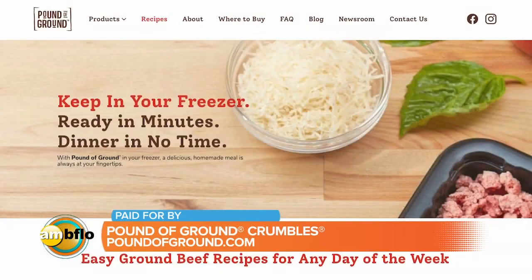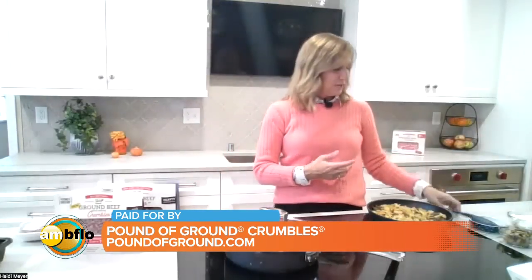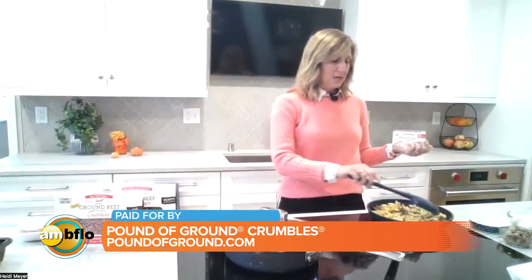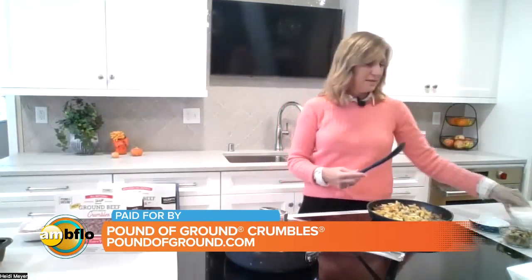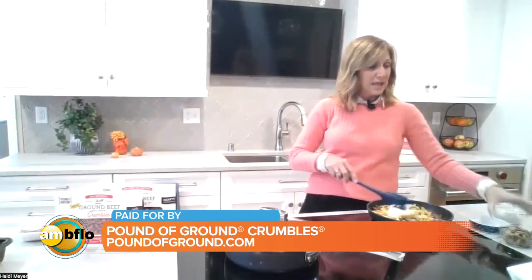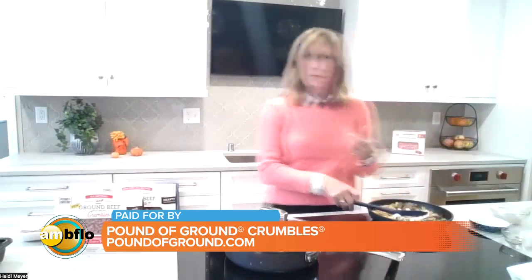We have a bunch of recipes on our website, which is poundofground.com. I also have a weeknight skillet stroganoff right here, where you just brown up the Pound of Ground crumbles, put them with some beef broth and egg noodles, cook them until they're soft, then stir in some sour cream and mushrooms — classic if your family likes that — and bam, one skillet, a quick thing with ingredients you probably have on hand.